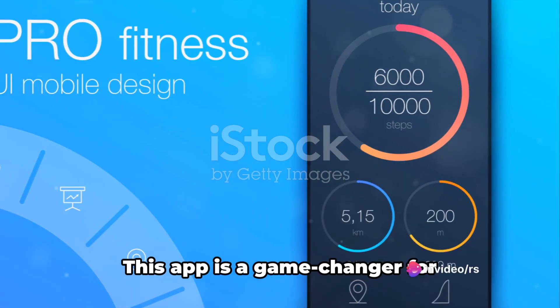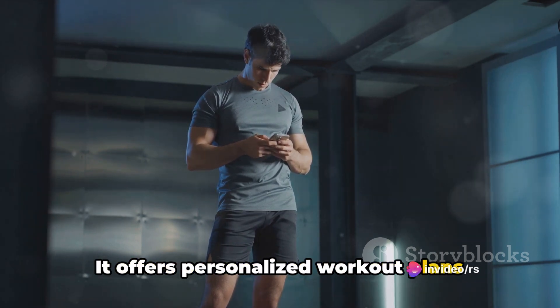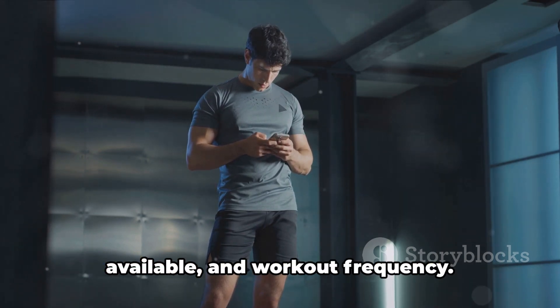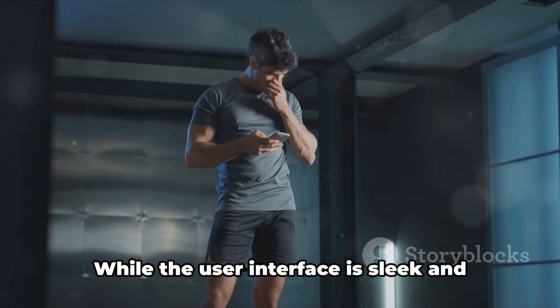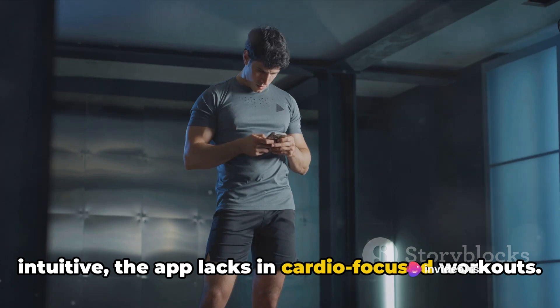Then there's FitBod. This app is a game-changer for weightlifting enthusiasts. It offers personalized workout plans based on your fitness level, equipment available, and workout frequency. While the user interface is sleek and intuitive, the app lacks in cardio-focused workouts.